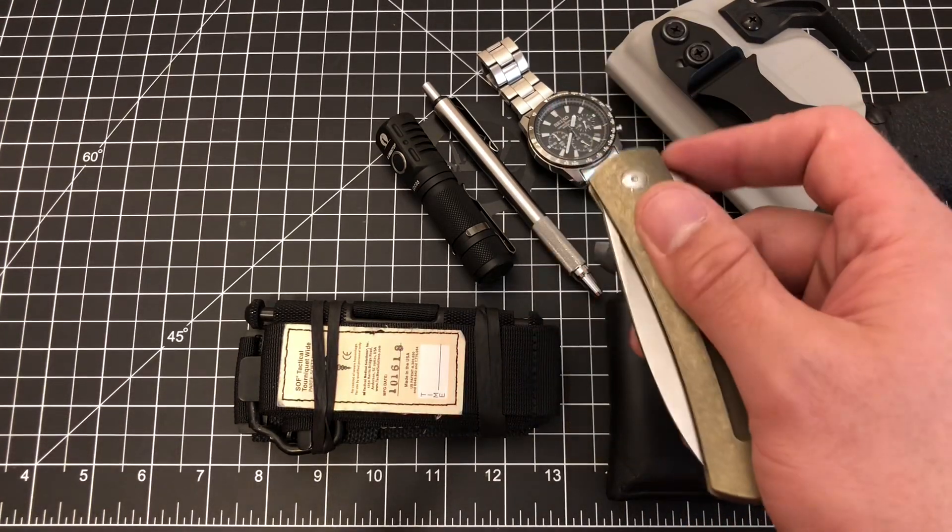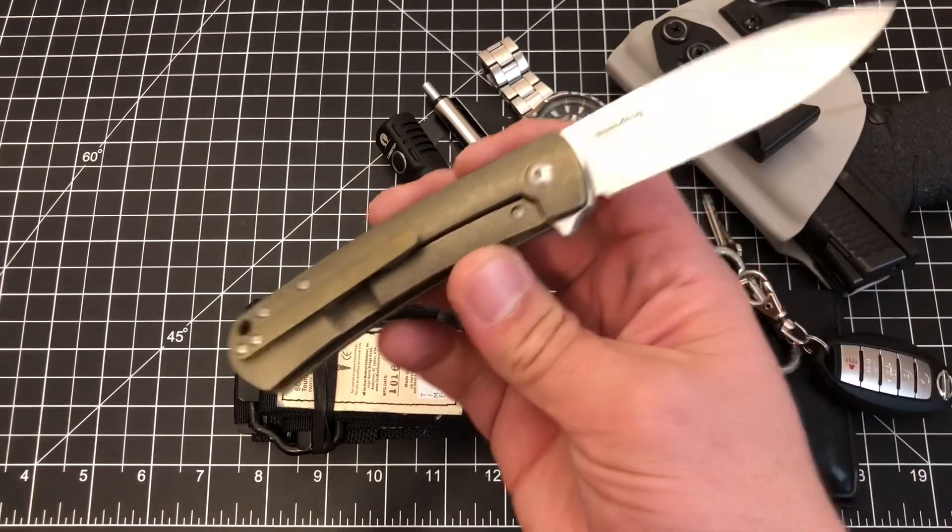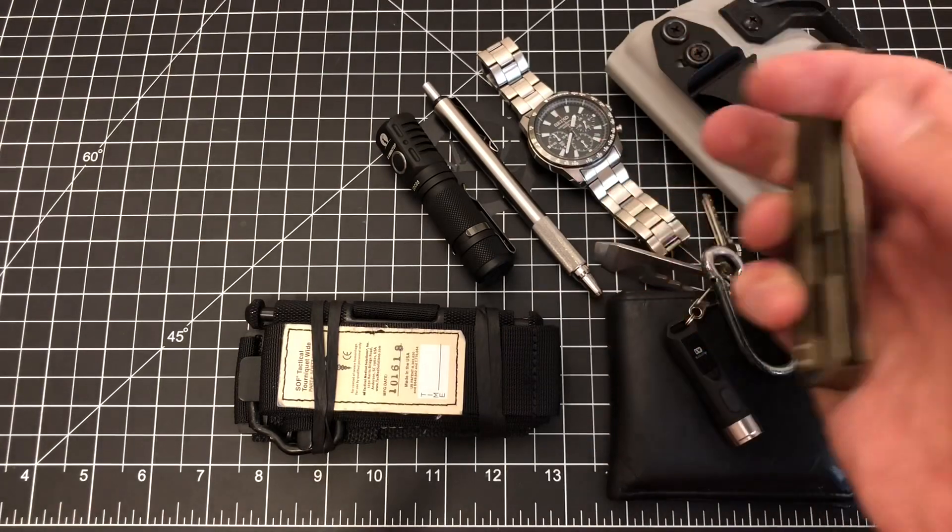Folder: the Massdrop by Laconico Coqui. Great knife — more to come on this in the very near future. So that was my folder.